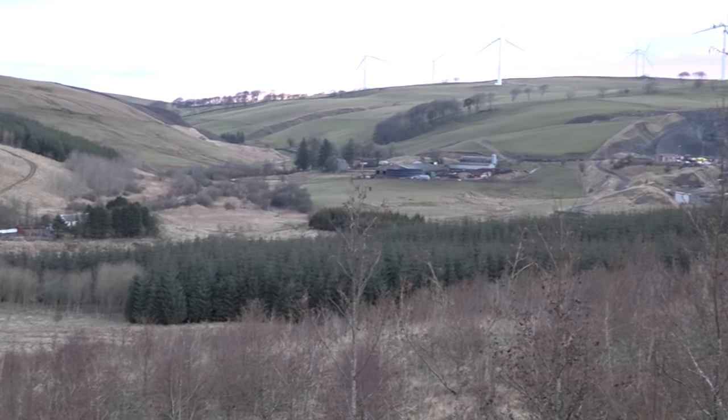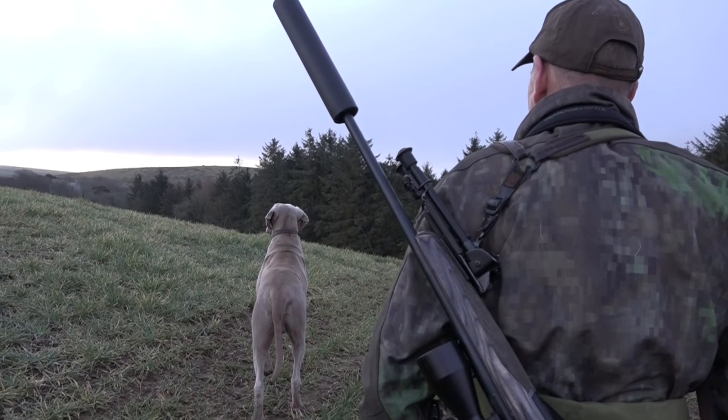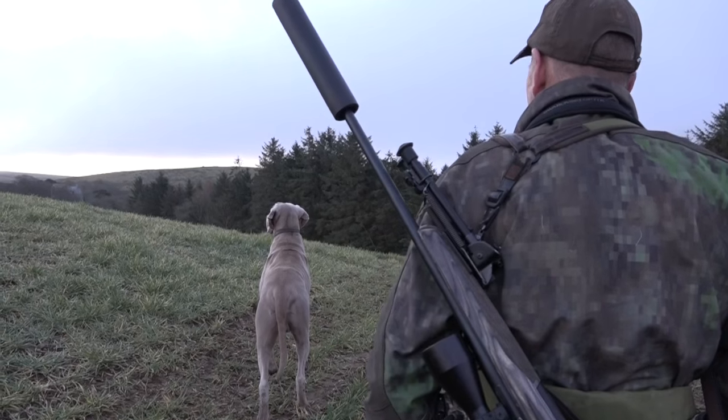Back in March we join Chris Dalton in the crucial stages of a roe deer stalk. He's promised us not only a shot on camera but also a gralloch masterclass.